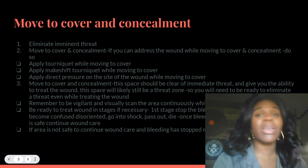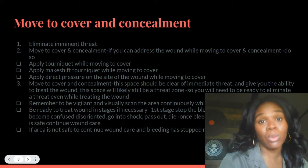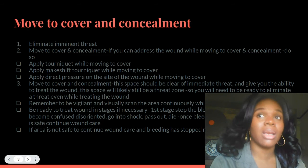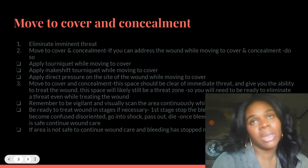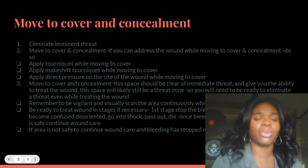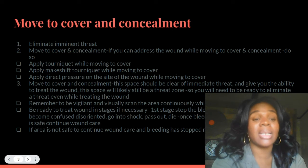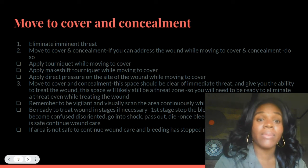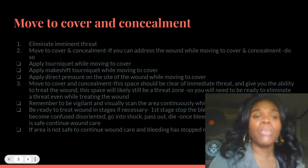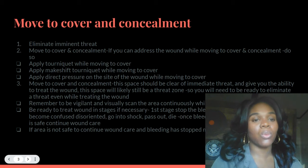You should practice in your training with injuries being in mind as well. Most people train without thinking about getting injured. You need to train from a standpoint that you might get injured, because it's highly likely that you will. While moving to cover, attempt to stop that bleeding as much as possible. Apply direct pressure if you don't have a tourniquet on the site of the wound while moving to cover. Move to cover and concealment — this space should be clear of immediate threat and give you the ability to treat the wound.